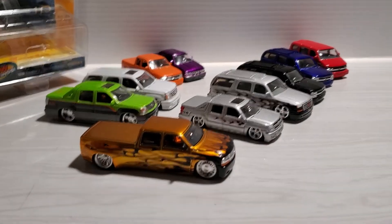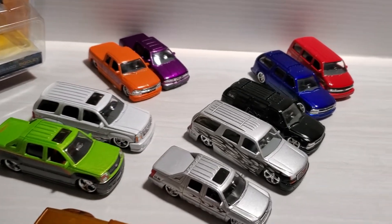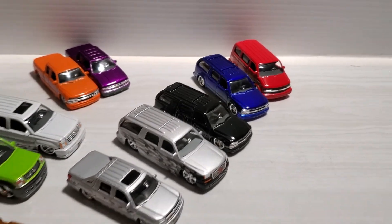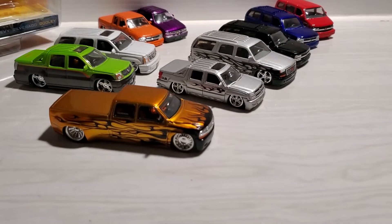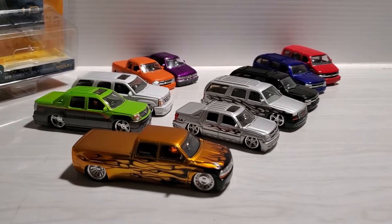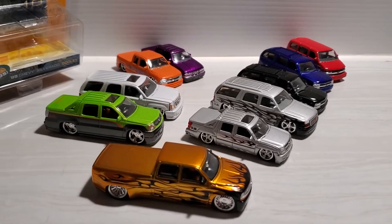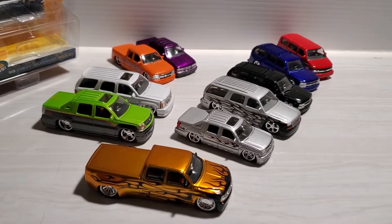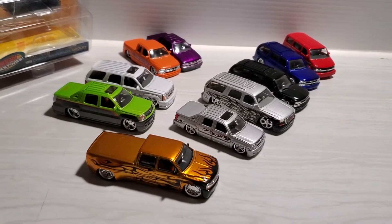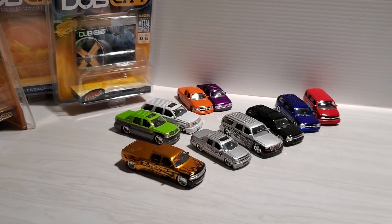So there you go — Truckin' Tuesday by Jada Toys. Absolutely cool trucks to collect. Thank you very much for watching, hope you enjoy this. If you liked the video, please smash that like button. And if you want to leave a comment, please do — I'm happy to answer your questions or comments. I'll catch you in the next one.